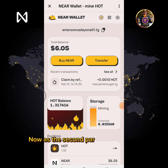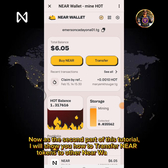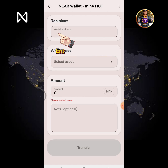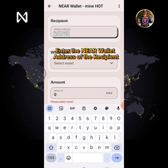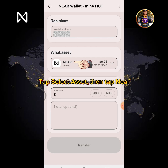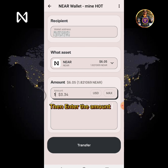Now for the second part of this tutorial, I will show you how to transfer Near tokens to another NearWallet user. Tap the Transfer button. Enter the Near wallet address of the recipient. Tap Select Asset, then tap Near. Then enter the amount of Near you're going to send.